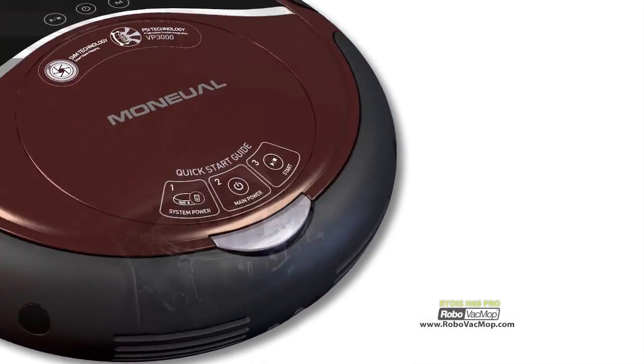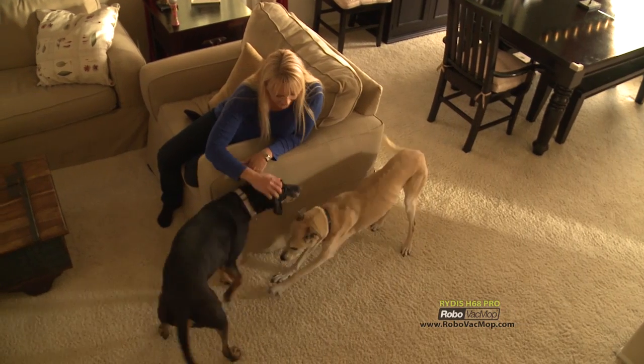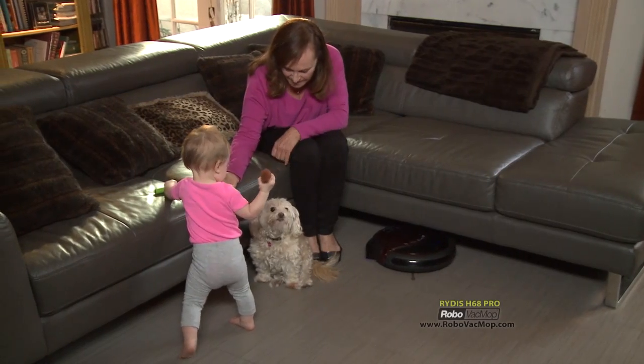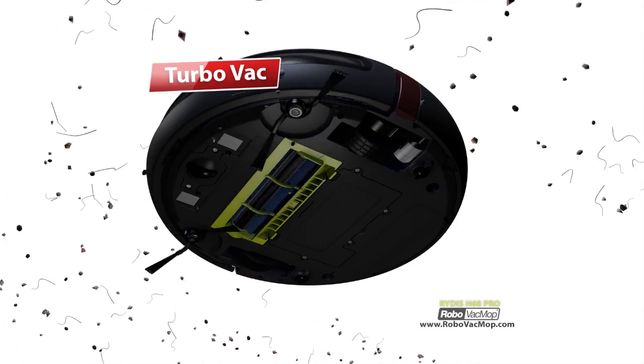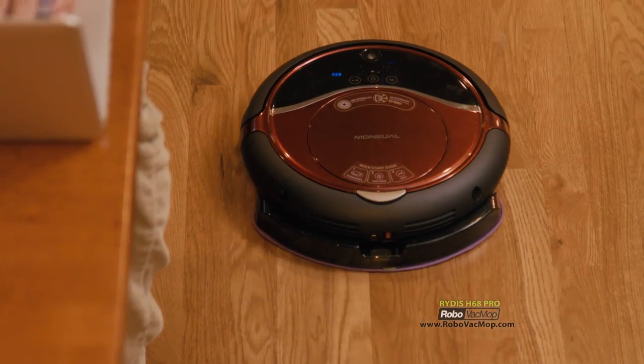Robo Vac Mop's ultra-efficient motor vacuums and mops up to 5,000 hours, lasting up to 12 years longer than the competitor's motor. If you have pets, this vacuum is for you. Robo Vac Mop takes robotic floor cleaning to an entirely new level with Turbo Mode, which increases suction power. With two sweeping arms, nothing is out of this robot's reach, giving you amazing results on any kind of flooring.